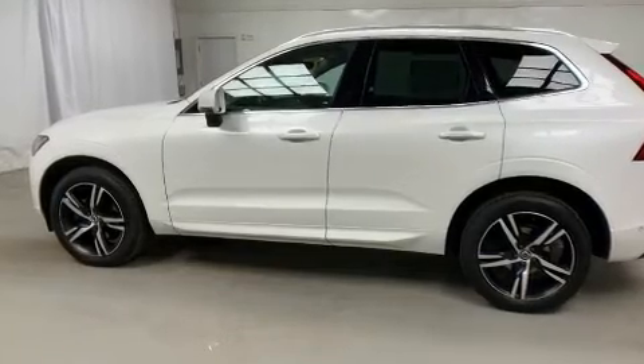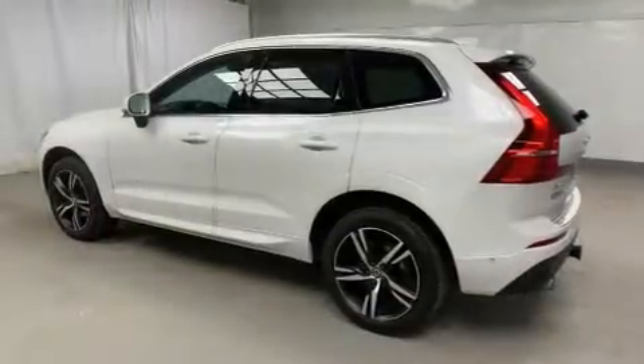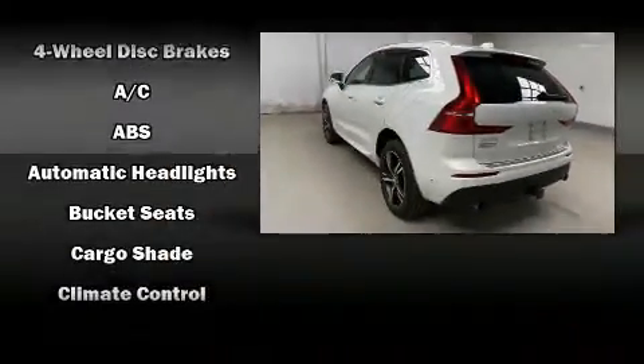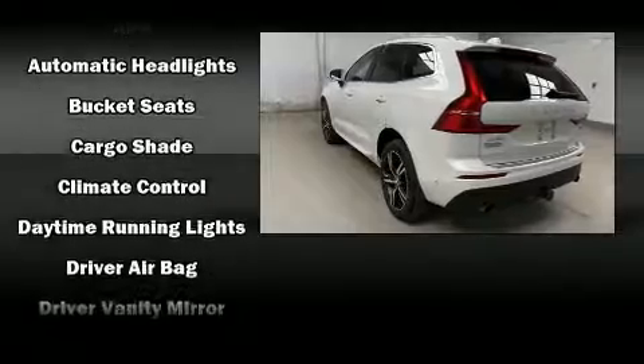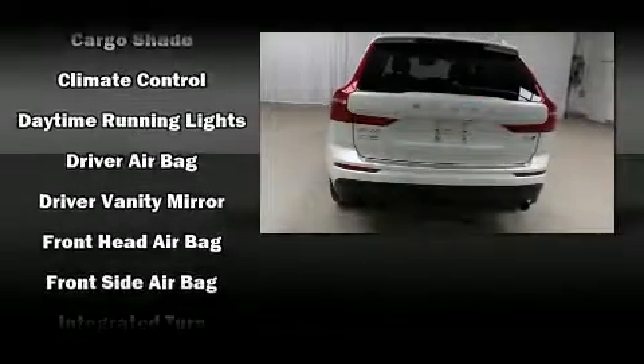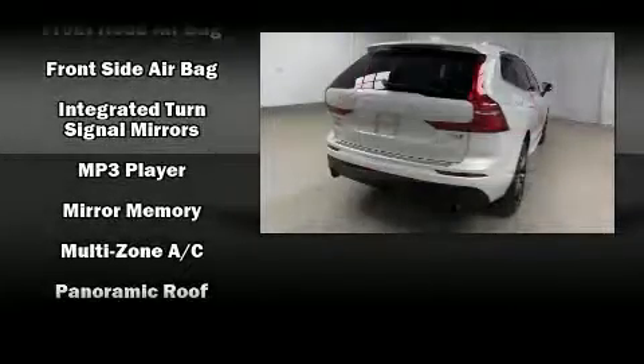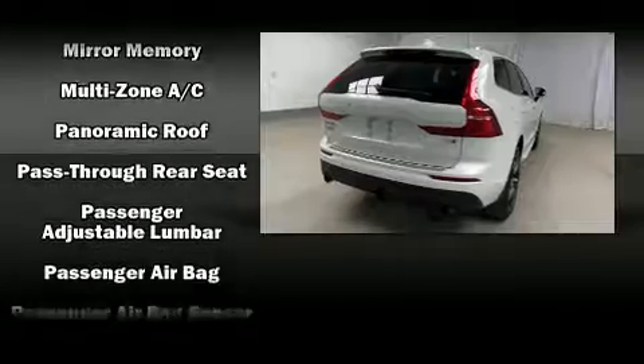Volvo also prioritized safety and security by including dual front impact airbags with occupant sensing airbag, head curtain airbags, anti-whiplash front head restraints and four-wheel disc brakes with ABS. You'll never lose visibility with rain sensing wipers, which activate automatically when the drops start to fall.